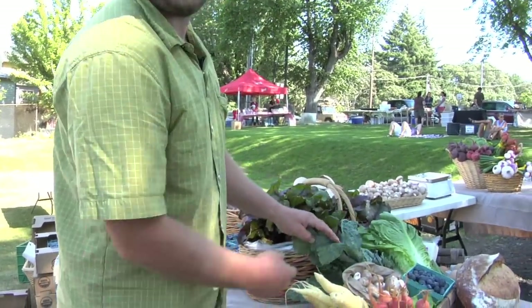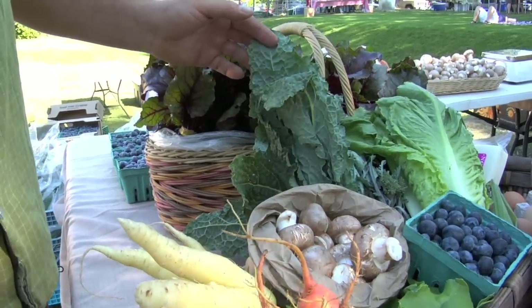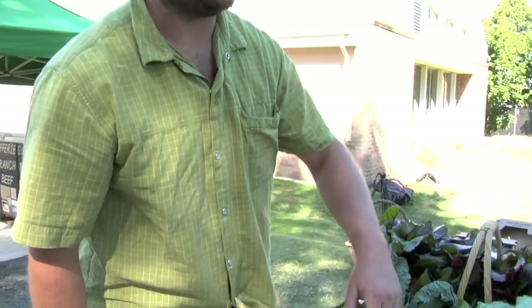This is your classic Italian lacinato kale — really great year-round. Farmers are lucky to get to grow this year-round; we can harvest it in January or July. It's great in a fresh salad with balsamic vinaigrette, lots of lemon and garlic.